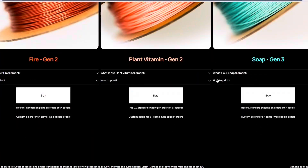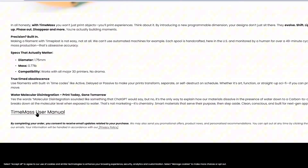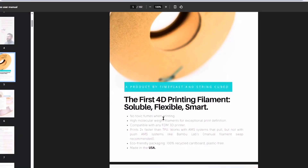On their website we can see they have a ton of different 3D printing filament SKUs. In the user manual there's a lot of great information. They call this the 4D filament because you'll be embedding the dimension of time into your three-dimensional parts — time being that fourth dimension. Some high-level features: no toxic fumes, prints two times faster than regular TPU, eco-friendly packaging, 100% recyclable, and made in the USA.